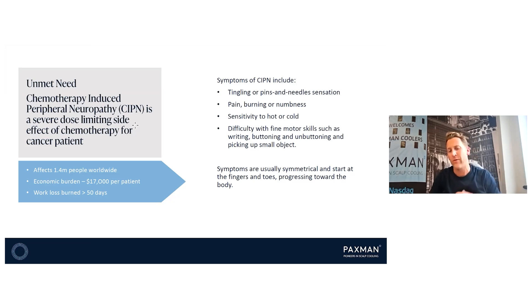Chemotherapy-induced peripheral neuropathy — CIPN — is a real unmet need. It's another side effect of chemotherapy treatment, and a severe and dose-limiting side effect. Symptoms include tingling, pins and needles, pain, burning, numbness, sensitivity to cold or hot, and difficulty doing buttons or holding small objects — incredibly debilitating. It affects about 1.4 million people worldwide and has a huge economic burden to healthcare systems — up to $17,000 per patient — and can cause missed days at work. So it's not only an unmet need from a psychosocial and pain perspective, but also a real economic burden.